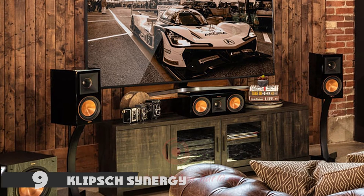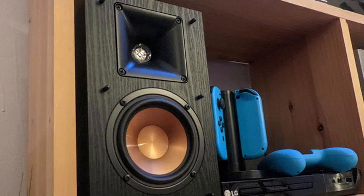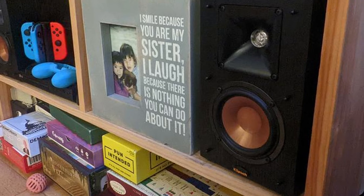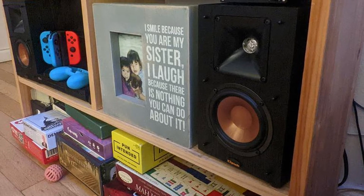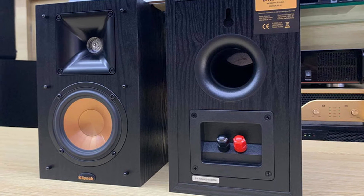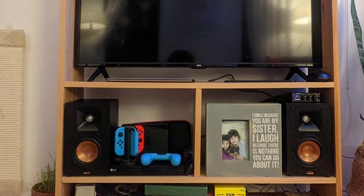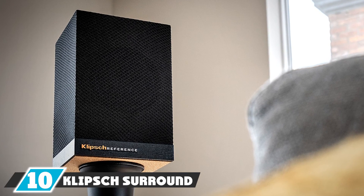At number nine, we have the Klipsch Synergy Black Label B100 bookshelf speakers — offering ultimate power and flexibility in a small unit. This stylish bookshelf system delivers crisp audio and can serve beautifully as a center, left, right, or rear surround speaker without taking up too much space. A BTE subwoofer is included with each set to handle powerful bass. The speakers come in beautiful wood-finish designs to complement any décor, and you can style them to coordinate with your home furnishings for excellent value for money.